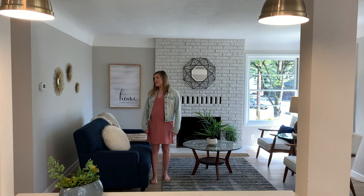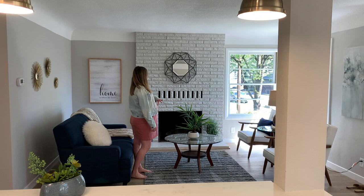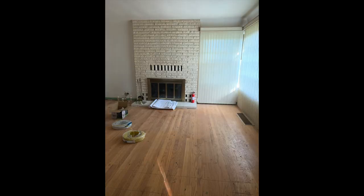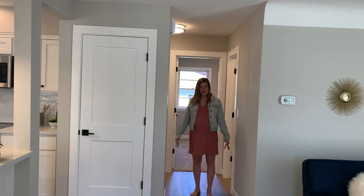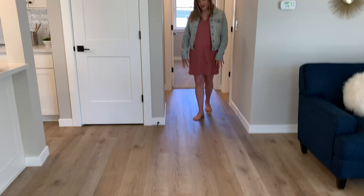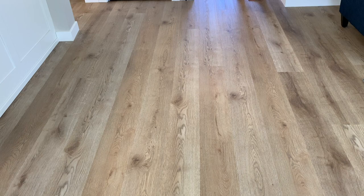Here we have the nice living area. All we really did in here was paint and added some new trim. This is already a really nice space, but the paint on this brick fireplace went a long way. The flooring in this home is LVP — luxury vinyl plank flooring. So it's not actually a hardwood; it's an engineered material. But it's going to be more durable, more long-lasting, and greener than a hardwood material would be, and they look really nice.